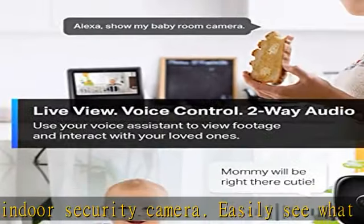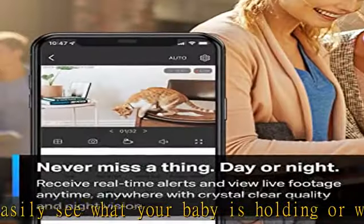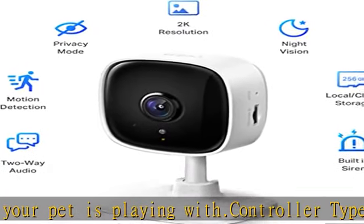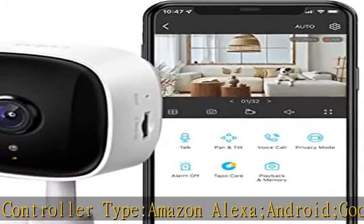Secure local or cloud storage: save footage continuously on up to a 256 GB micro SD card (not included), or subscribe to TapoCare for cloud storage, which saves 30-day video history and provides additional benefits such as motion tracking, baby crying detection, and more.